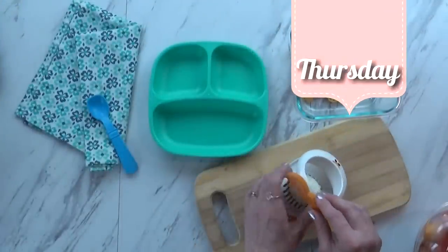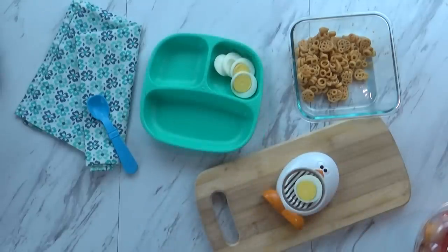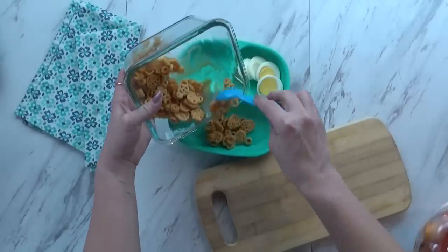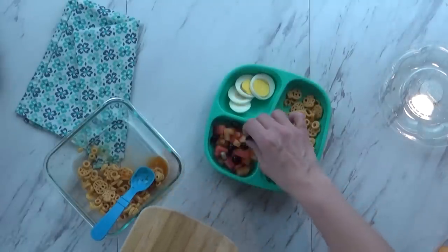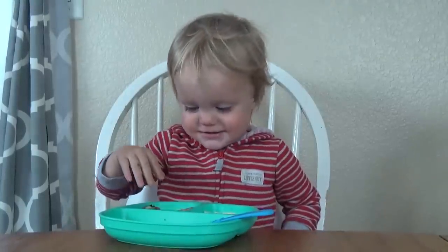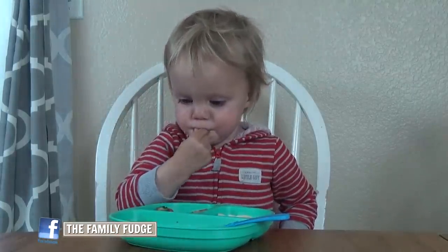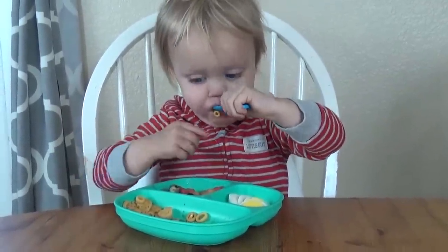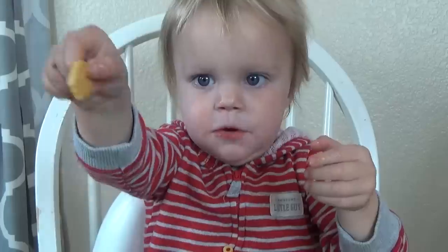Moving on to Thursday, I started with one of his favorite foods — a hard-boiled egg — and I sliced it up for him so it would be nice and easy. I also gave him some leftover Star Wars SpaghettiOs and some fruit salad with watermelon, cantaloupe, and blueberries. He had never had SpaghettiOs before and I think he liked them. Sometimes he'll use his spoon or fork, and other times he likes to just use his fingers. He's looking at the SpaghettiOs because they look like Darth Vader.